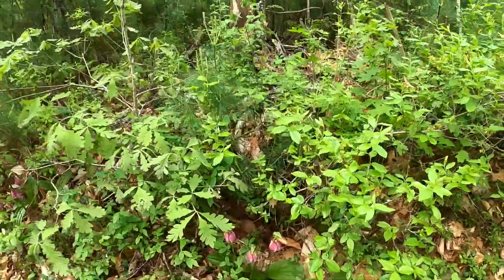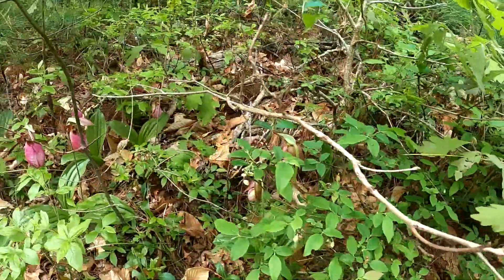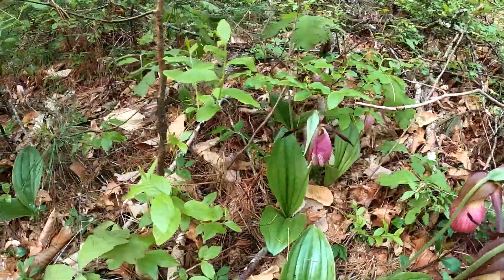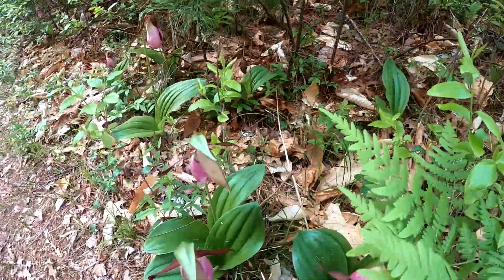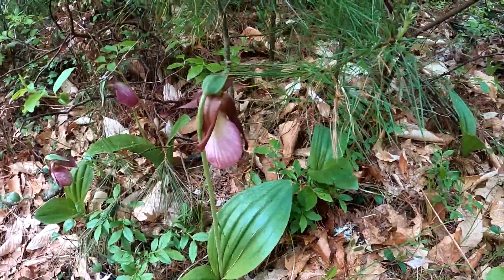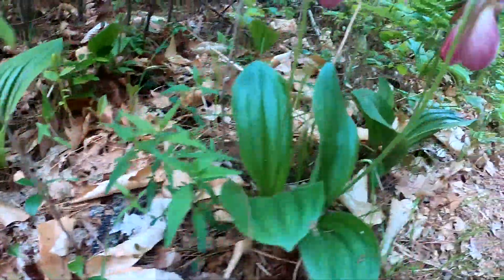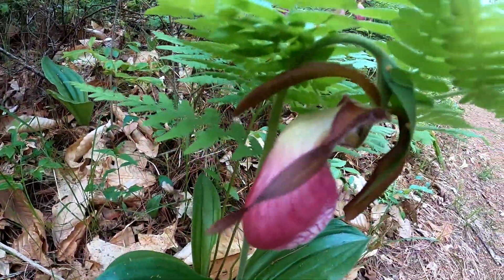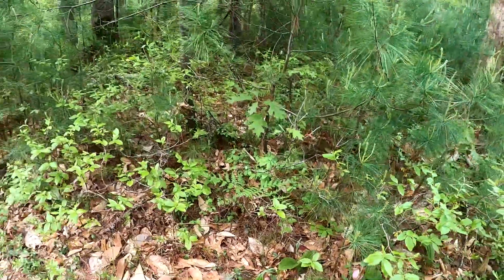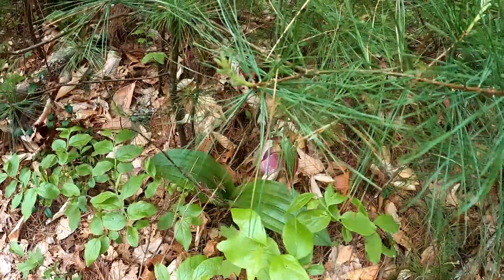Now we're going to do a panorama shot of many, many lady slippers all in a row here, all in different stages of growth. There are some real short ones. This one's particularly big and bulbous. There must be about 20 here in a row — so beautiful.